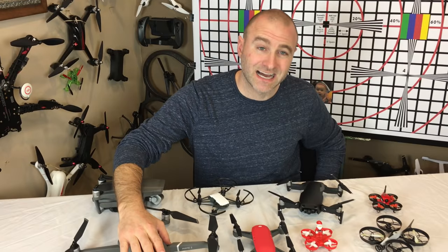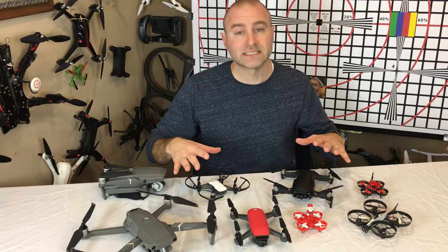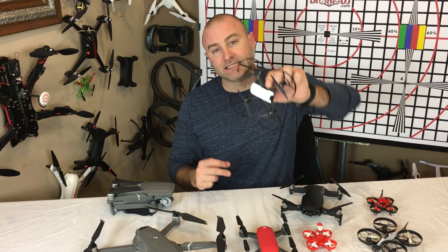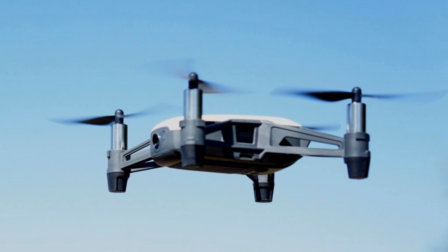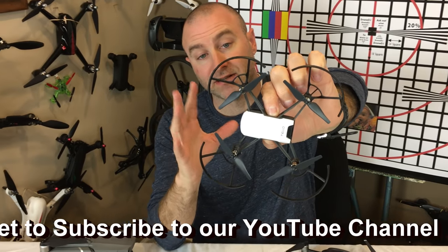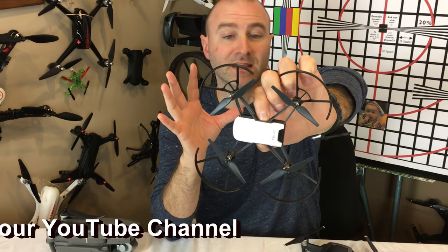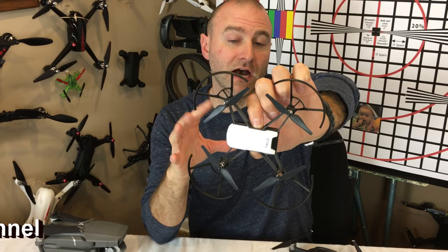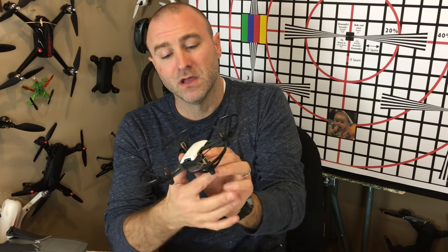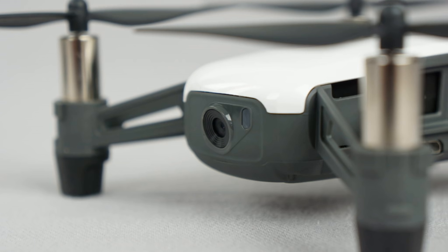Now, if $1,200 is out of your price range, I have some other excellent options for you. Starting with this guy here — this is the Ryze Tello, developed by Ryze and DJI and Intel. This is a fantastic beginner drone for under $100. I've seen it as low as $79. It has a 5-megapixel camera that stabilizes the image on board. A lot of cheap drones under $100 will not do that for you, plus it has some really cool flight modes. Probably the best drone you can get for under $100.